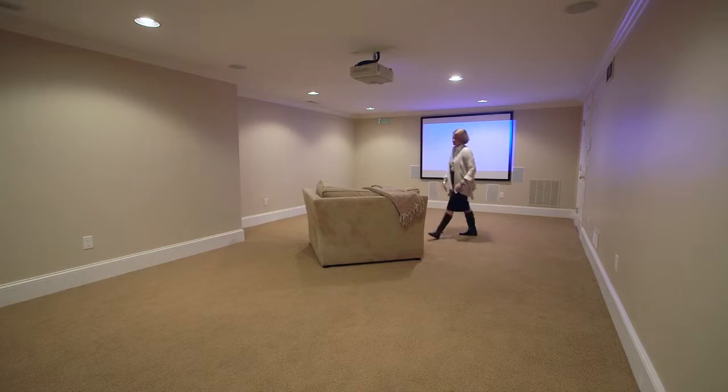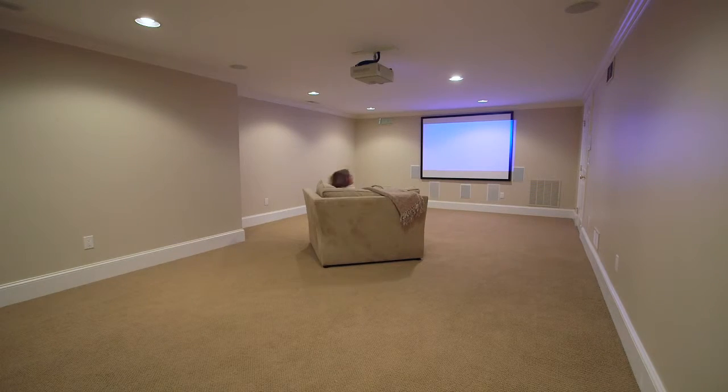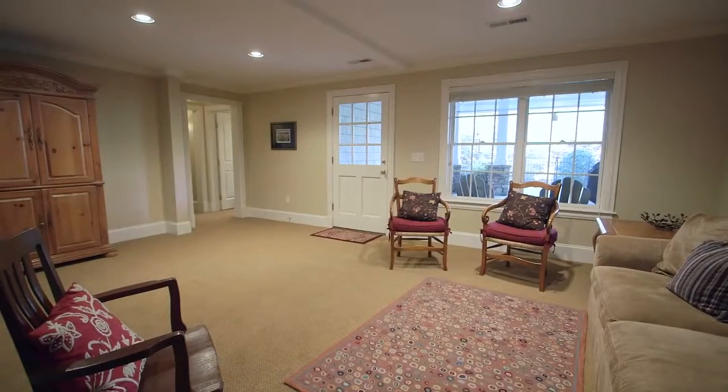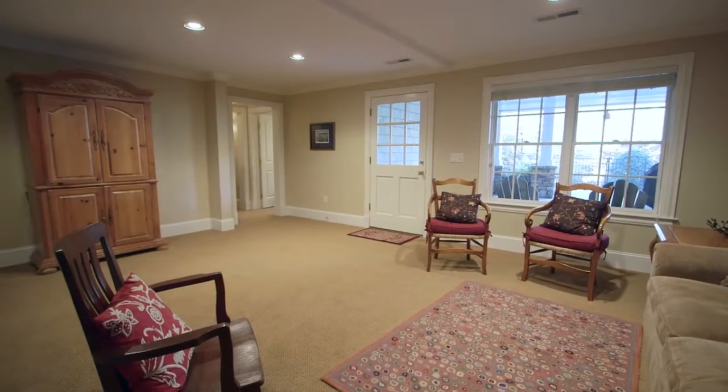The flexible lower level has space for hobbies, a home theater, exercise room, storage, and whatever extra space your family needs.